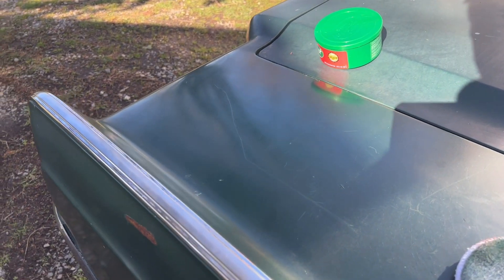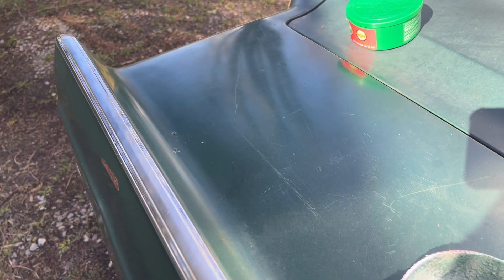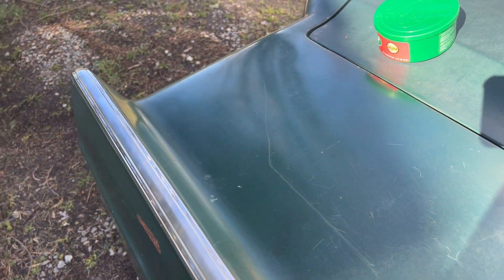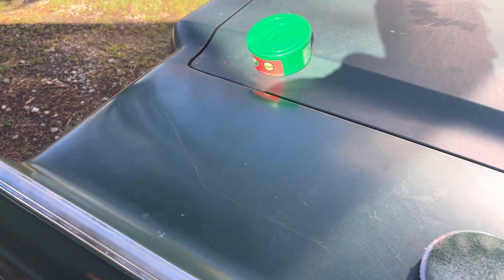I just tried a little experiment with my rubbing compound, and it actually brought a little bit of life to that paint. What I'll probably end up doing when I have some time is go over the whole car with it just to make it look a little more presentable, since I'm going to be stuck with this paint job for a while — might as well get it as nice looking as I can.